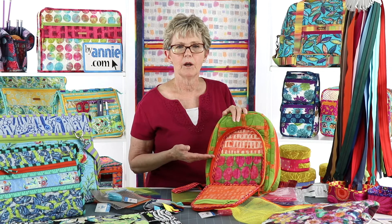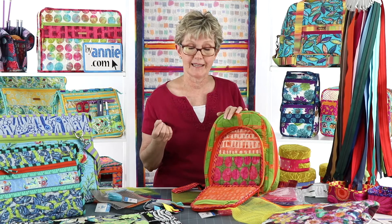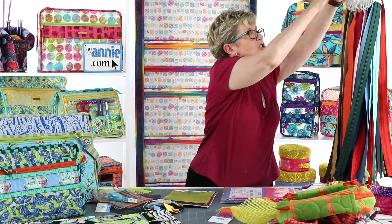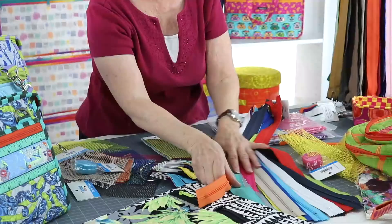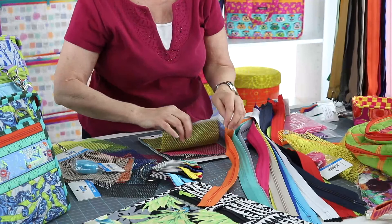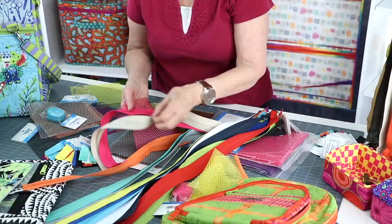We talked about both mesh and fold over elastic in week number four of our Facebook Live, so be sure to check that out if you want more info about techniques for using these products. ByAnnie's lightweight mesh and fold over elastic both come in 14 fun colors, and they are dyed to match our zippers that have the same name. So these are the 14 colors of zippers that match our mesh, and you can see that the color is really close. You can really be confident that when you pick the mesh, zippers, and fold over, they're all going to match.